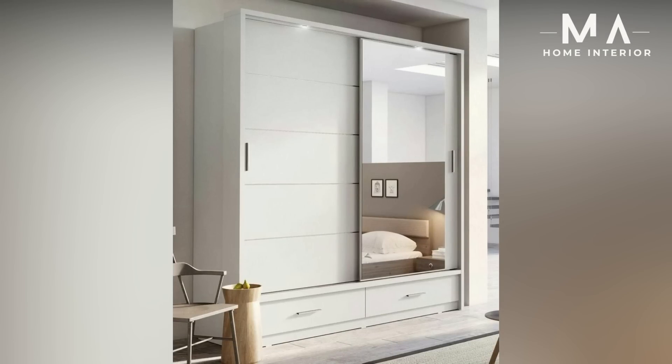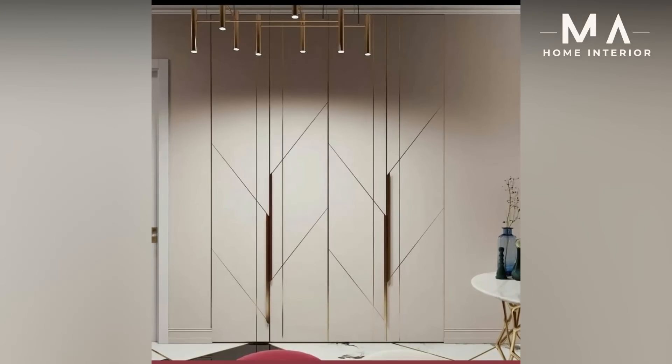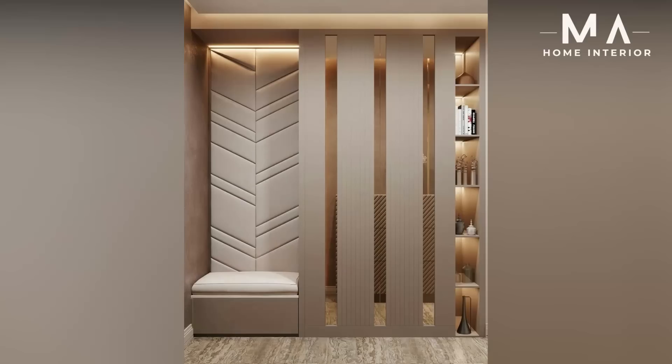Three: Single-door bedroom wardrobe. Looking for wardrobes for a small bedroom in Indian style? This single-door closet is a lovely design you can have in your room. With a mirror on the front side, this is among the tall bedroom wardrobes specially designed for single people's bedrooms.